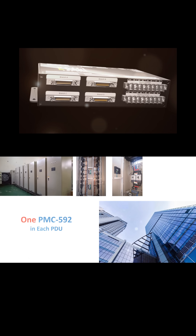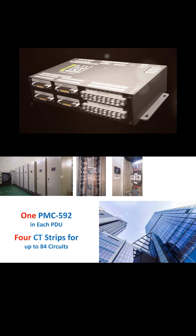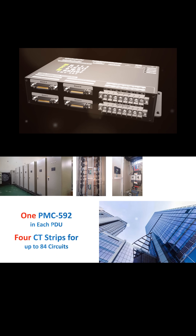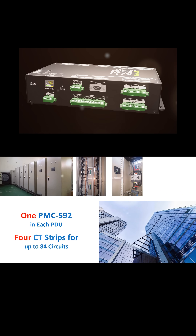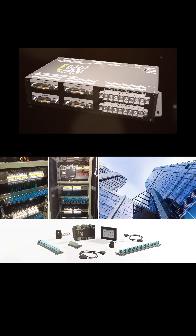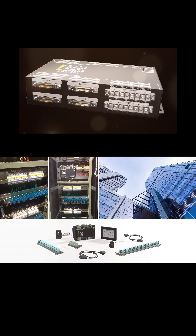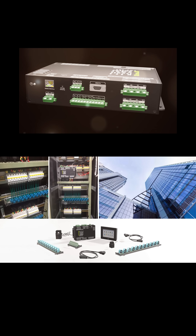Each PDU was installed with a PMC592 and four CT strips for up to 84 low-rating circuits monitoring, whereas on all main feeders to data centers, high-rating split-core CTs were used to avoid scheduled outage. The PMC592 supports billing for sub-meters and virtual meters, harmonic measurement, two digital inputs for status monitoring, two relay outputs for control, and two RTD inputs for temperature measurements.